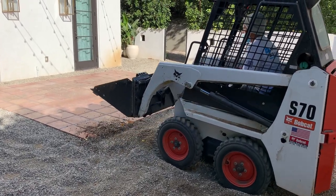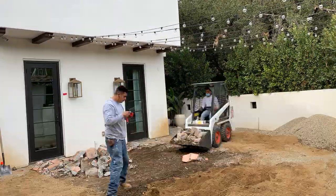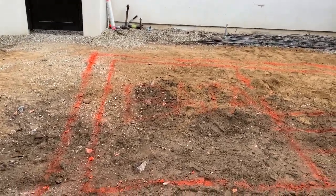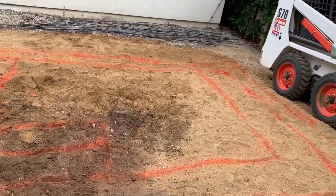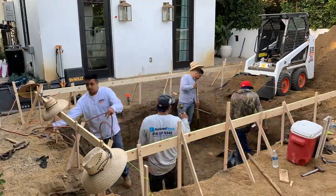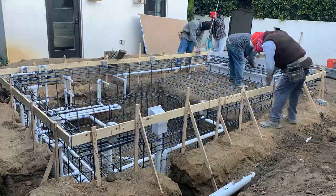The first step was to clear everything. They demolished the deck, removed all the stones, and outlined exactly where the pool would be. We wanted a shallow baja on the left for the kids to play on and a large spa on the right, complete with a wraparound bench and jets. Then they got to work digging out and framing the pool — it was really exciting to see it come to life little by little each day.